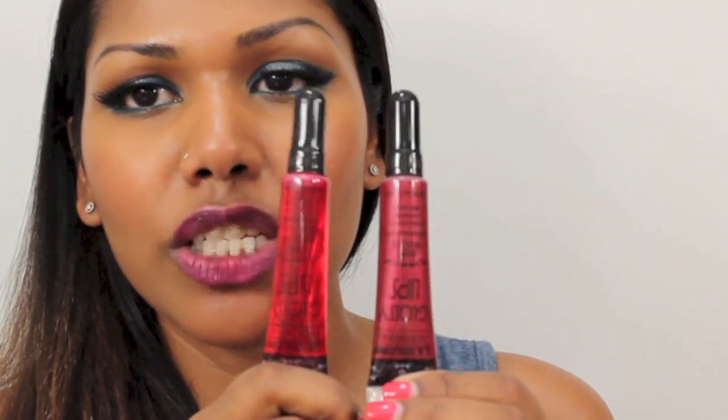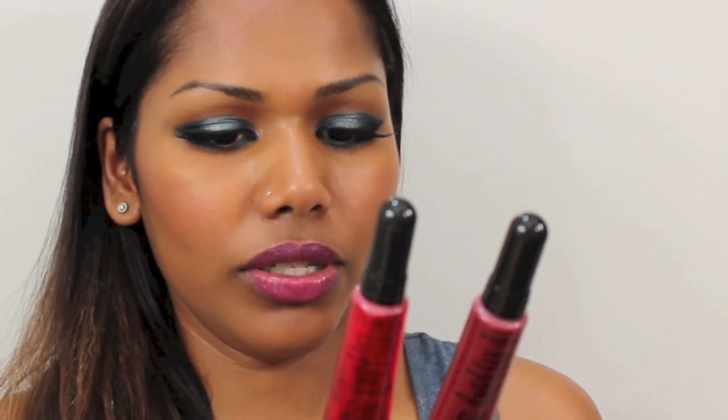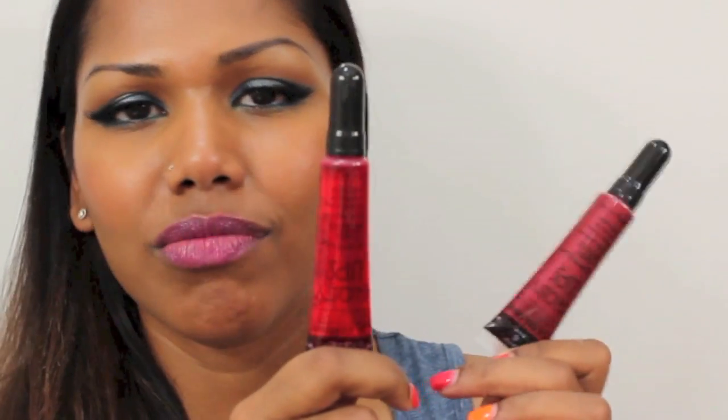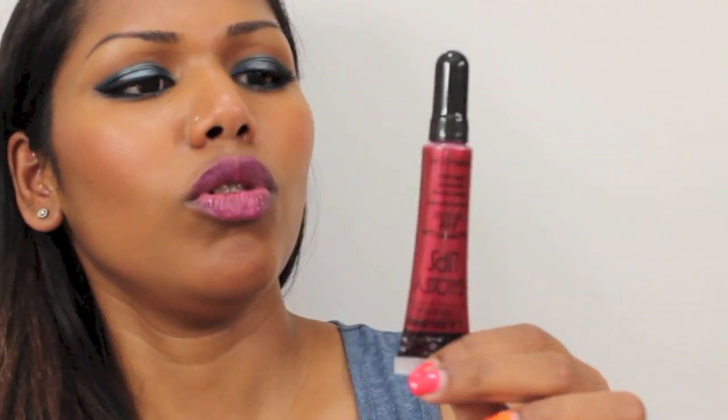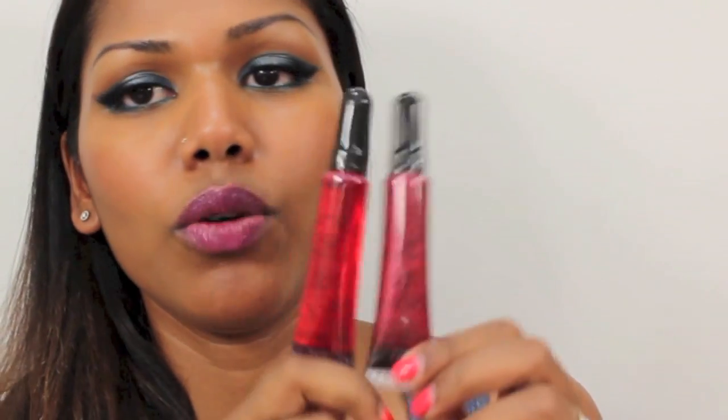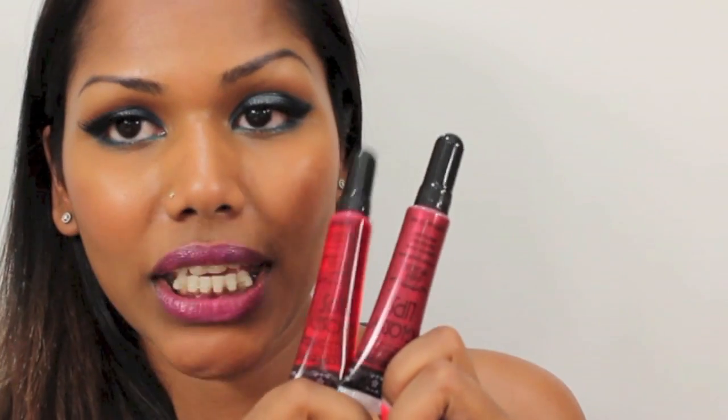There are also squeezy tube lip glosses — jamming jelly, which is a jelly red color, and caramel apple, which looks more pigmented. I'm not going to open all my lip products yet; I want to finish what I already have first and then post reviews.